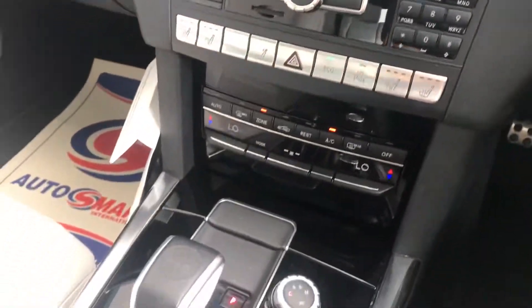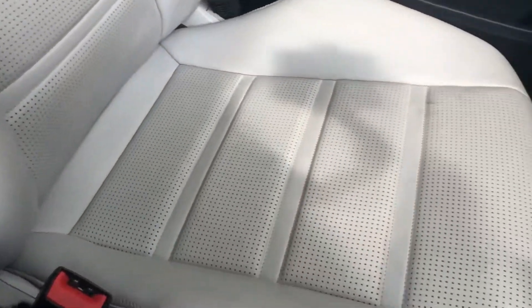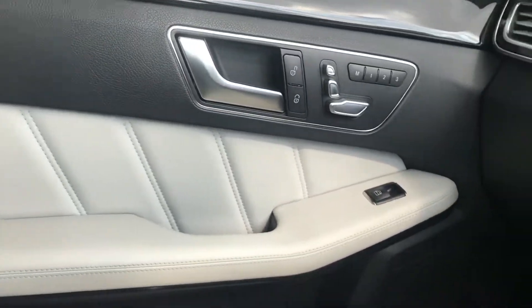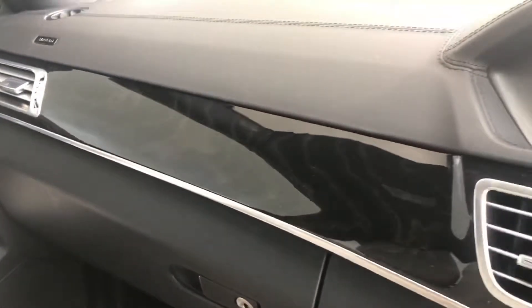Of course you've got your heated and cooled seats as well. You've got the front left seat here — I can't see any rips or anything, that's all quite tidy. And the front left door is all good. Of course you've got the electric seats as well, and a nice bit of wood trim.